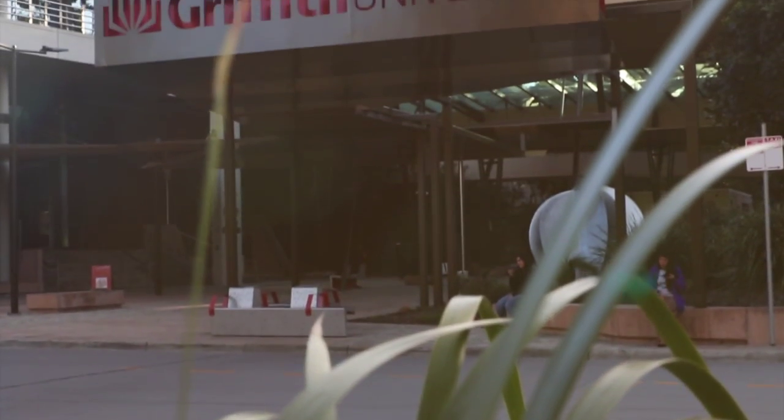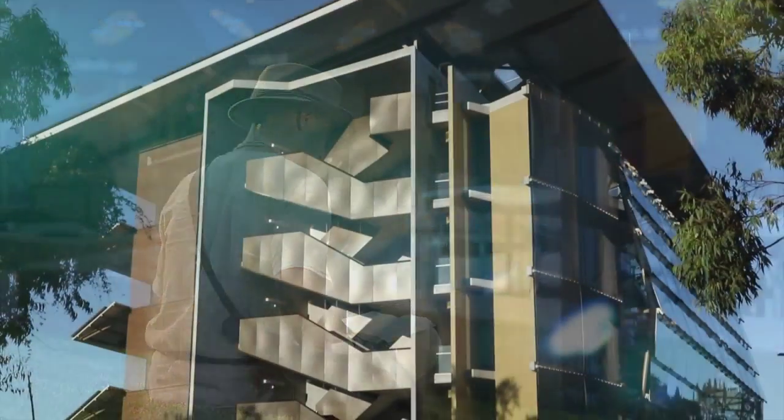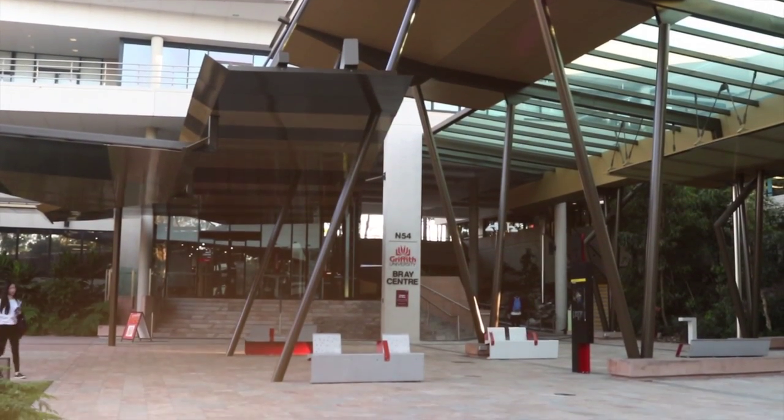Griffith University, located on the southern side of Brisbane, has five campuses spread from the city where our South Bank campus is, all the way down to the Gold Coast. Our Gold Coast campus is now our primary largest campus and we continue to grow, now past 40,000 students.